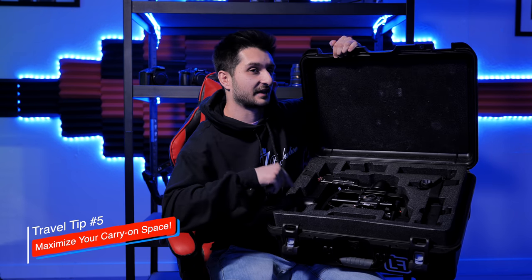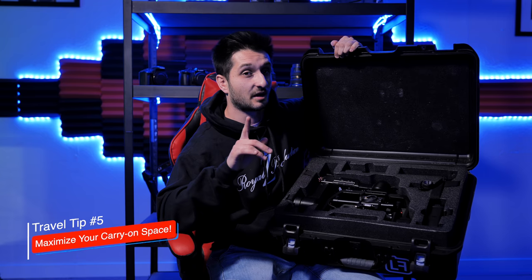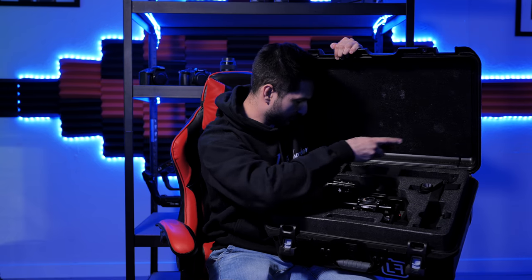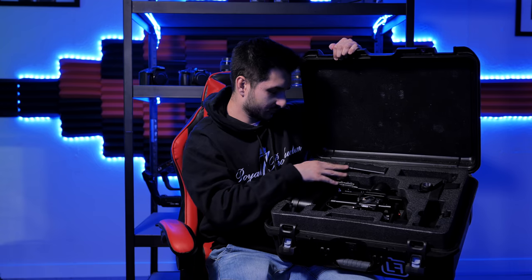My second go-to carry-on item when I need a gimbal for shots is a Ronin case. There was one incident where I was put on a small propeller jet and it didn't fit anywhere, so they just checked it for free. I've had this thing for two years and it's been amazing — it comes with foam inside and it's super hard. You could throw it around and everything inside would be perfectly fine. I highly recommend it. I'll slip the Ronin charger in here and use the top space for batteries.